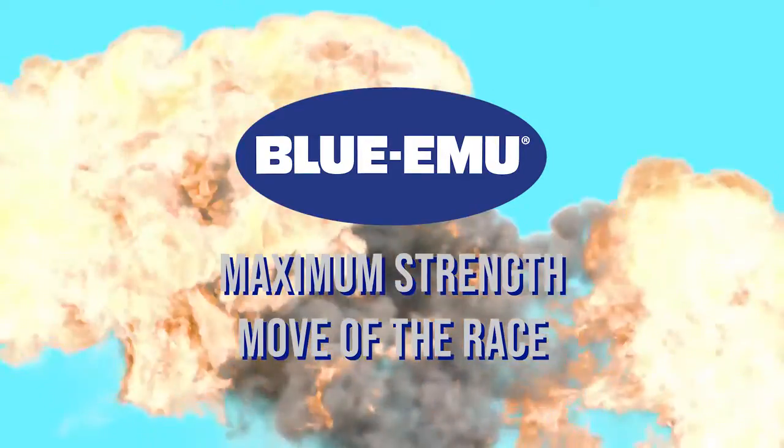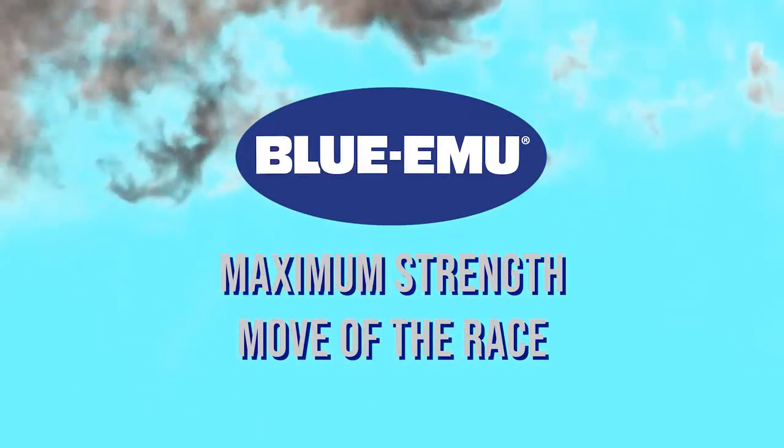Alright, it's time for the Blue Emu Maximum Strength Move of the Race.